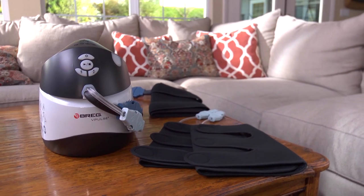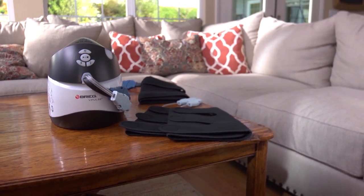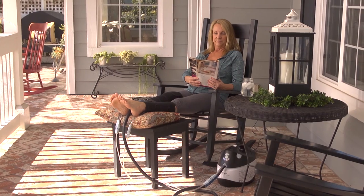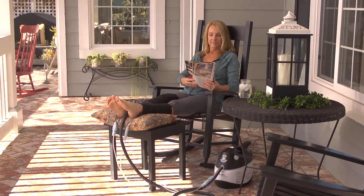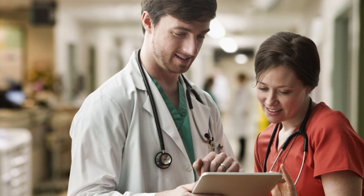Bragg's vPulse is improving the continuity of care from the hospital to the home, all while enhancing the overall patient experience. But vPulse is also revolutionizing orthopedics in another meaningful way, reducing the total cost of the orthopedic episode. Throughout the orthopedic episode, vPulse helps reduce medical costs while saving valuable time for doctors and administrators.